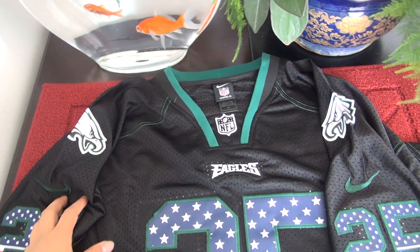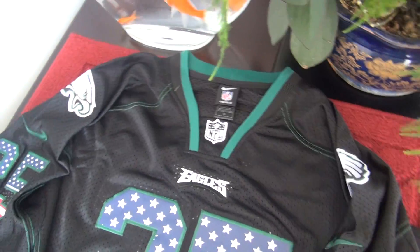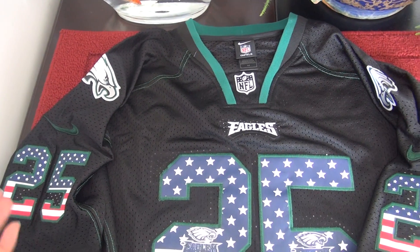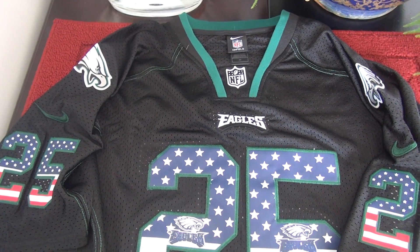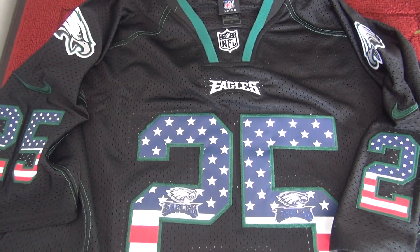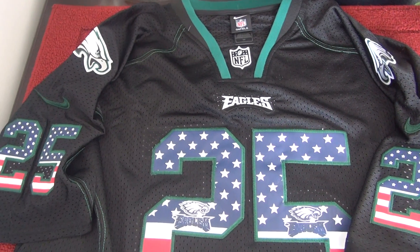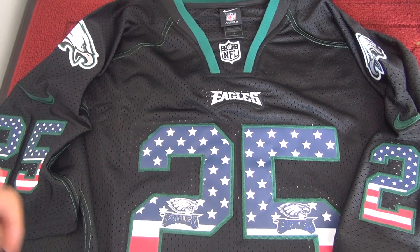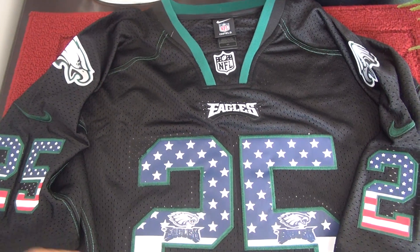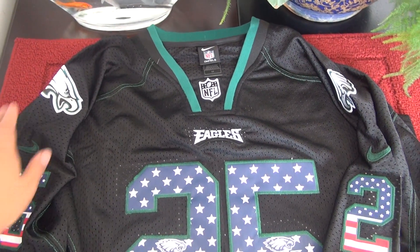Hello YouTube, this is Rebecca from the website iMeanNFLJerceys.ru. Before I do the jersey reviews, we only have a jerseys site iMeanNFLJerceys.ru and the shoes site TownCakes.ru. No matter where these two sites take you, don't trust any sites except those two. We'll drop the announcement in the description — feel free to check the details out.